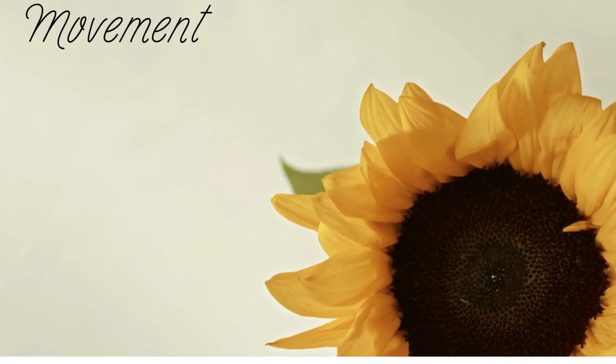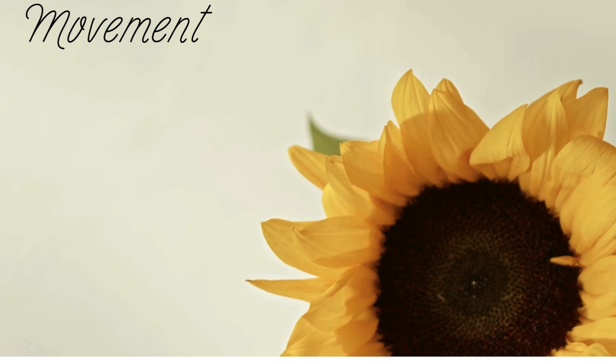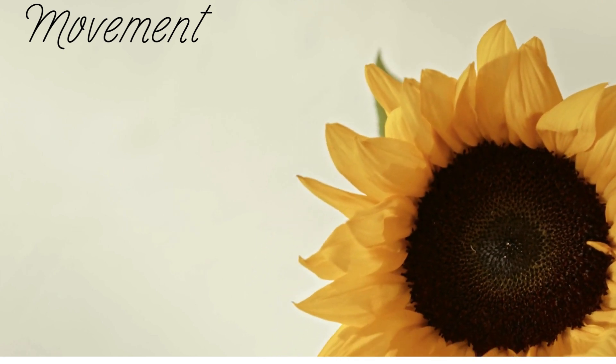First, movement. Living things can move parts of themselves. Even plants can move, just slowly. Second, respiration. This is how living things release energy from food. Inside every cell, tiny reactions happen to keep life going.